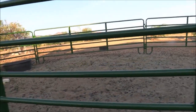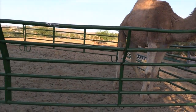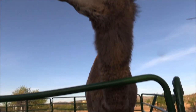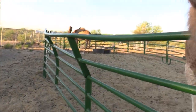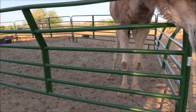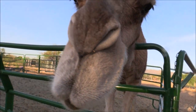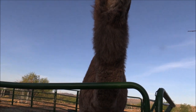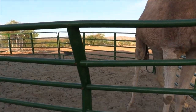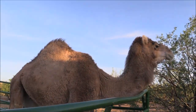I mean, this shape — it's not even a shape anymore. Look how they've bent it, just by leaning over. The whole pen is completely destroyed. Baby, this is maybe like your seventh fence you've destroyed? I'm not counting. I don't have to pay for it.